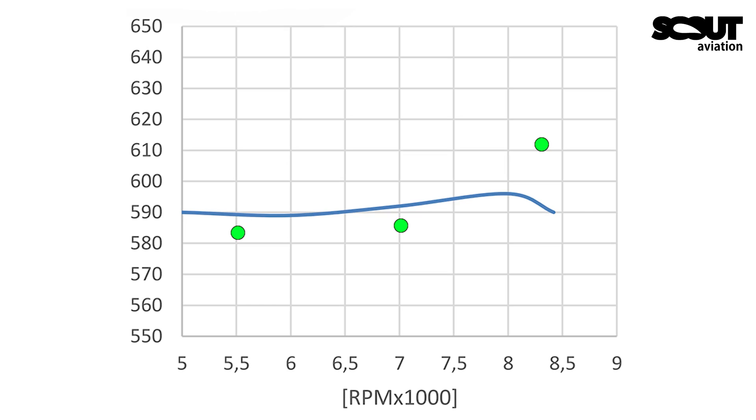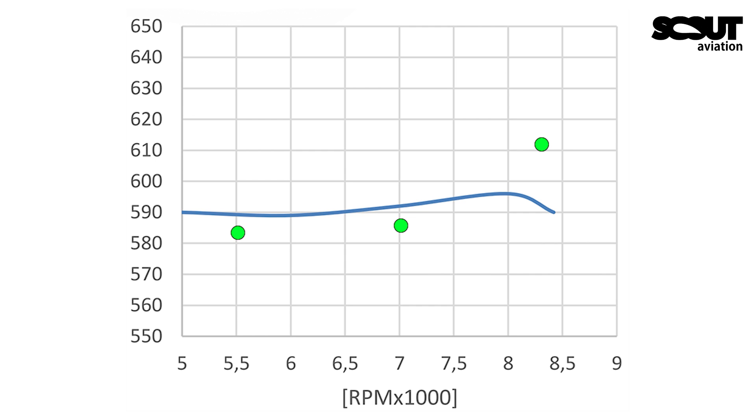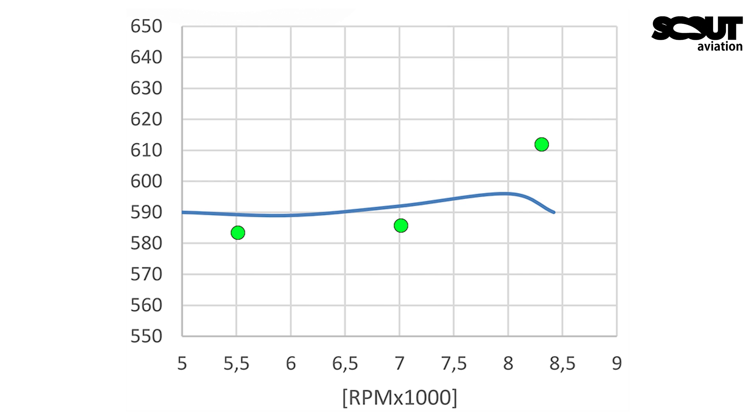I did the measurements to double-check the claims made by Viterazzi. On this chart, the blue line is the exhaust gas temperature as claimed by Viterazzi in their user manual, and the green dots are my measurement values. At 5,500 RPM, I had 585 degrees Celsius in the exhaust gas. At 7,000 RPM it was slightly higher, and at peak power I was slightly over their values. But in general, the exhaust gas temperature doesn't change much throughout the whole power band — it's pretty constant.